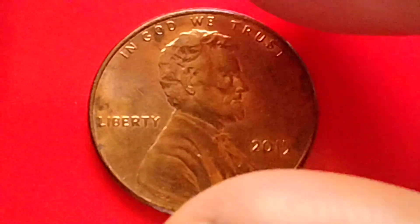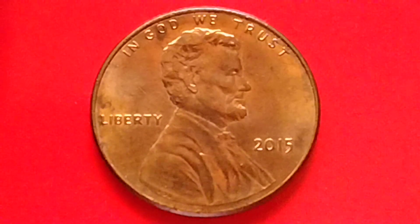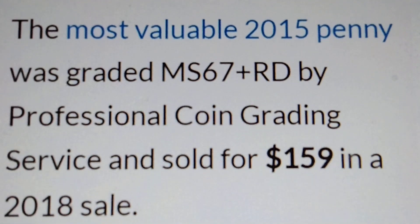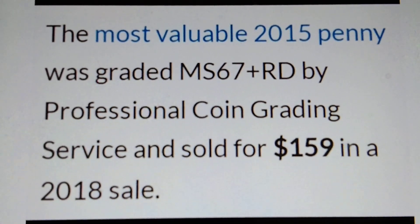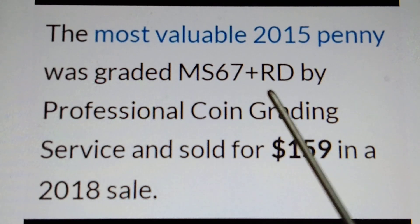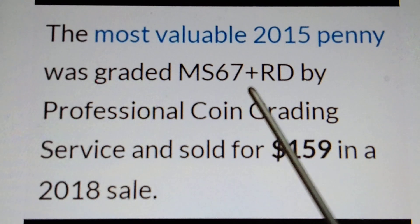Now let's find out the most valuable 2015 Shield Penny. I have some information here. The most valuable 2015 penny was graded MS 67 plus RD with the Professional Coin Grading Service and sold for one hundred fifty nine dollars in a 2018 sale. Yes, one hundred fifty nine dollars for the penny.